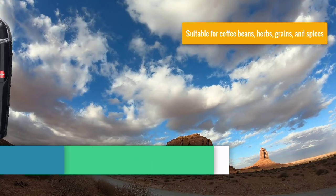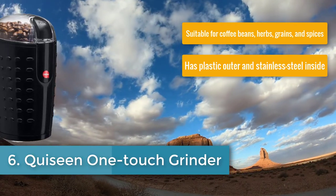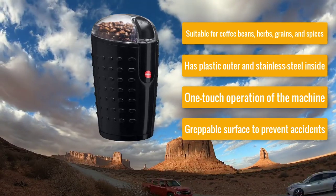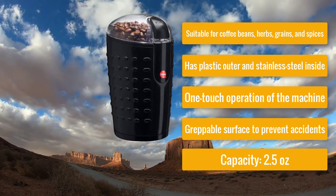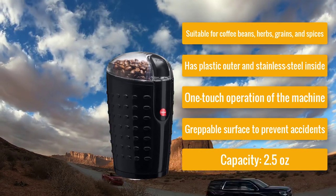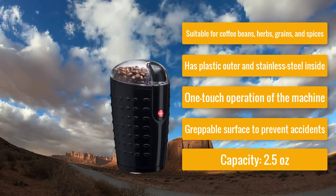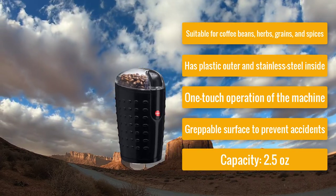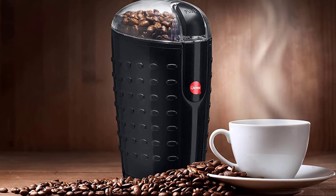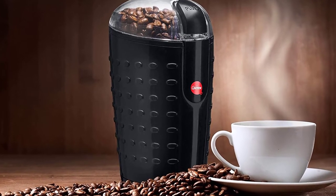Number six: Cassine One Touch Electric Grinder — best coffee and spice grinder. It is suitable for coffee beans, herbs, grains, and spices. It has a plastic outer with stainless steel inside, one-touch operation, a gripple surface to prevent accidents, a capacity of 2.5 ounces, and plastic and stainless steel materials.